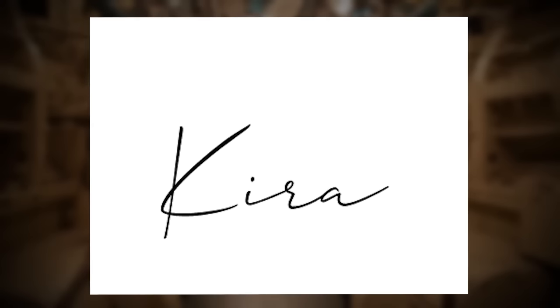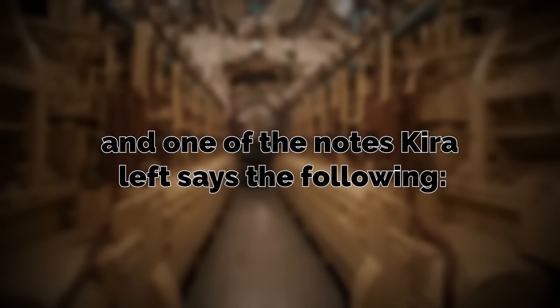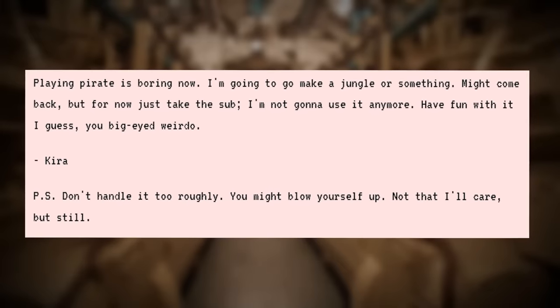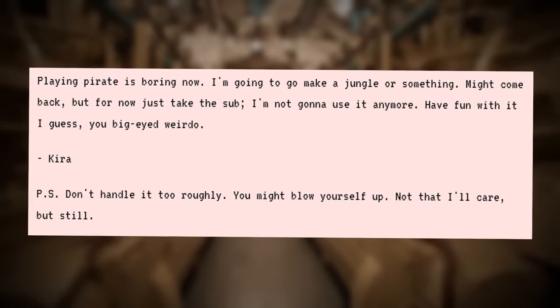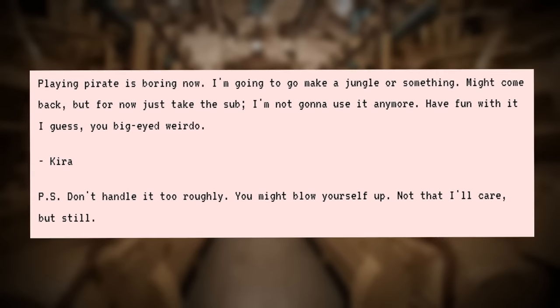Each of the drawings are sent by somebody named Kira, and one of the notes Kira left says the following: 'Playing pirate is boring now. I'm gonna go make a jungle or something. Might come back, but for now just take the sub — I'm not gonna use it anymore. Have fun with it, you big-eyed weirdo.' So that's quite strange — what a weird thing to write down.